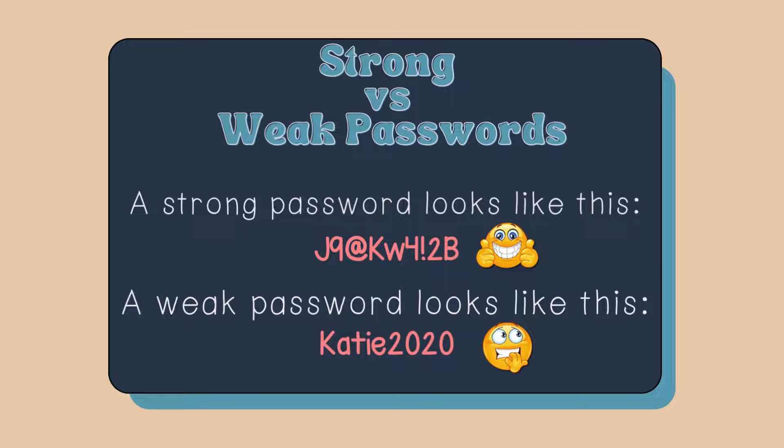Strong versus weak passwords. A strong password looks like this — we have capital letters, lowercase letters, numbers, and symbols. But a weak password looks like this, where it's just a person's name and then a year.